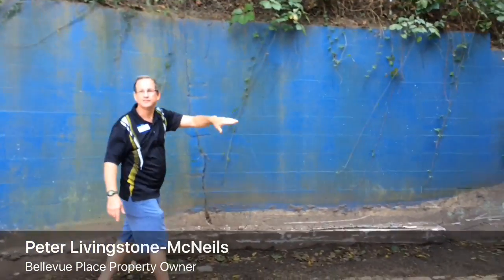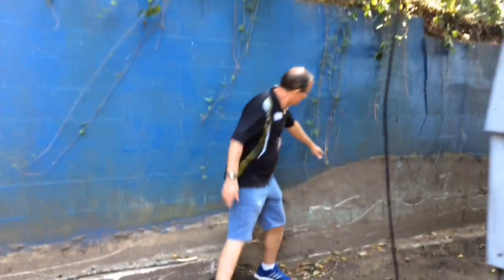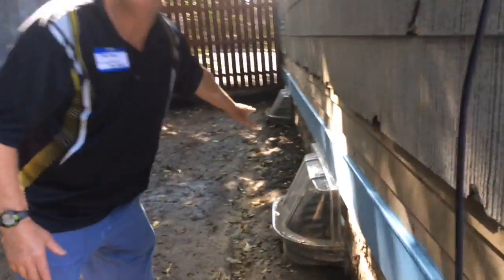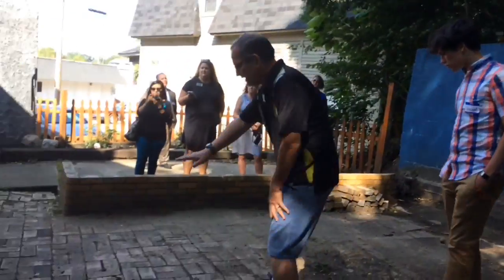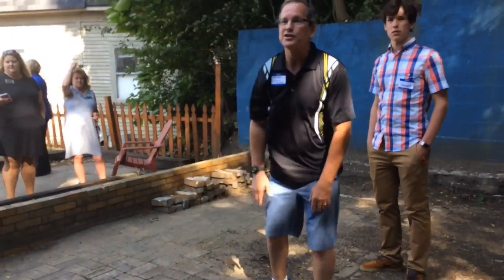Just a few weeks ago I excavated the side of this house and the dirt level was this high. I had painted the walls and it slipped down the hill, covered up to here and buried the basement windows. When I first bought the house, years and years ago, there were leaves about this high — I had no idea that there were patio stones actually here.